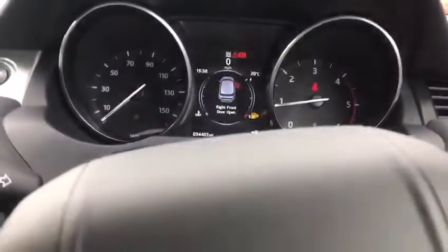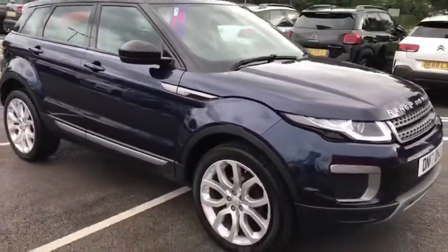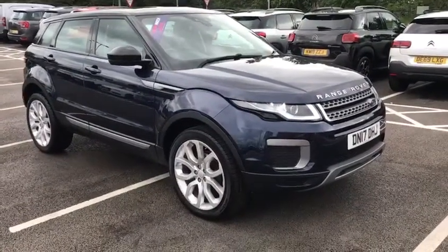This has been the Range Rover Evoque here at Swan's Way Chester Motor Match. For a full list of specifications, check out the link in the description to our website for more information, or to book a test drive. Give us a call on 01244 311 404. Thank you very much for watching and we hope to see you soon.